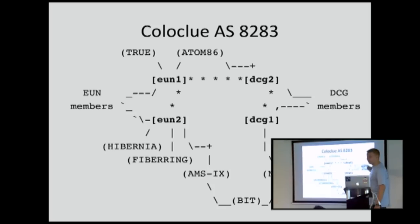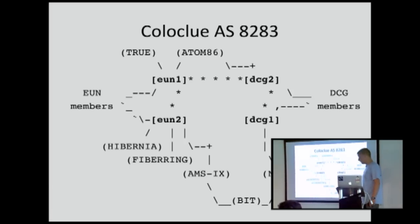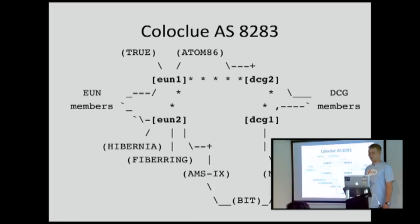There are participant co-location machines behind those two routers. They are in failover configured. This one has Adam 86 and True Transit. EU Networks 2 has Hibernia, Fiber Ring, and is connected to MSAM Internet Exchange. On the other side, we have a connection to NLAX. And then we have Bit here who bridges us over the two Internet exchanges because we only have one backbone link. Very dirty, but it works.